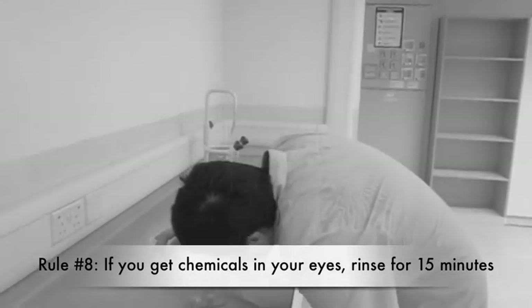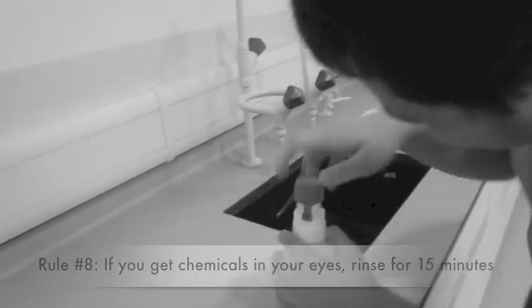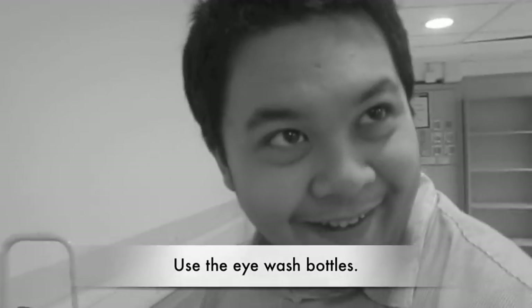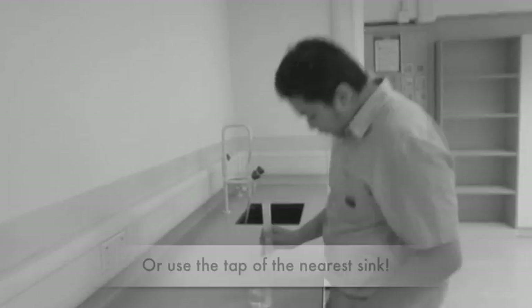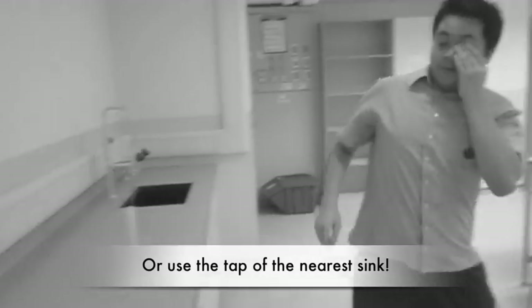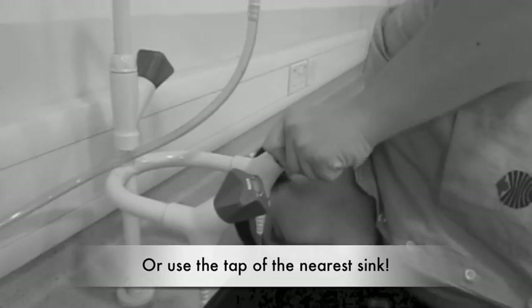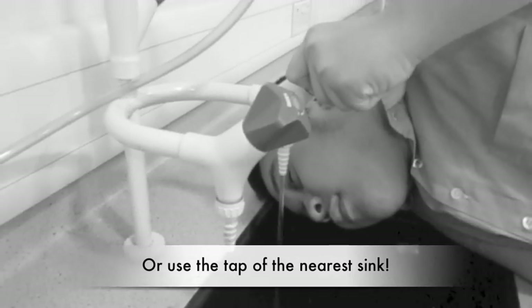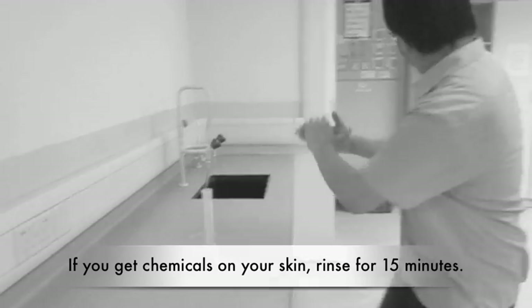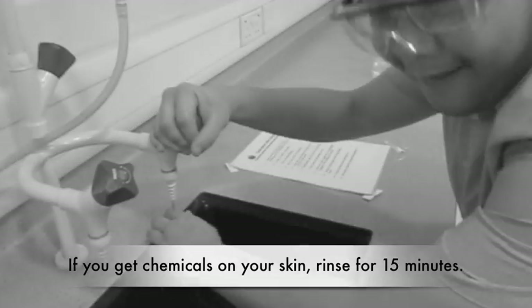Rule number 8. If you get chemicals in your eyes, rinse your eyes with water for 15 minutes. The science labs have eyewash bottles. If you can't find any, go to the nearest sink and use the tap to rinse your eyes. If you get chemicals on your skin, rinse with water for 15 minutes.